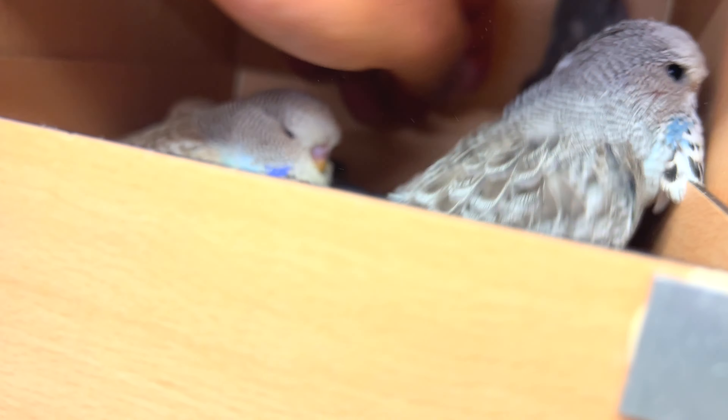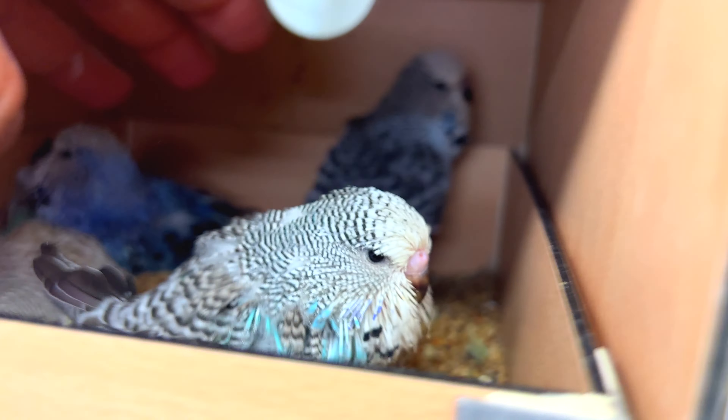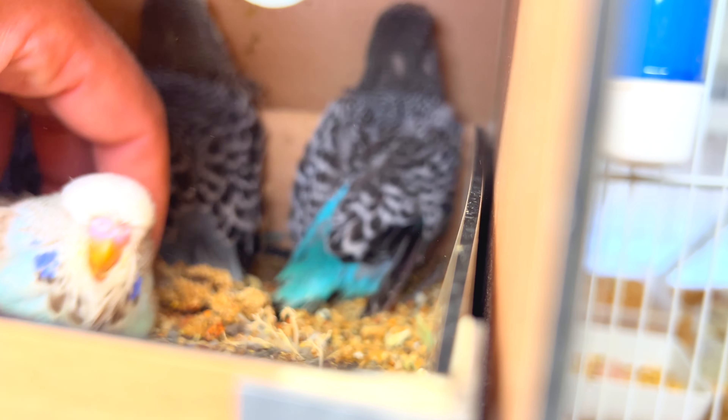Let me show you the quality — this baby is going to be decent. It's another male, and there's another male as well.